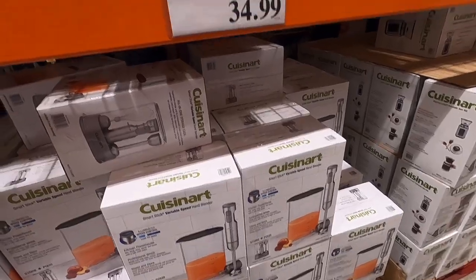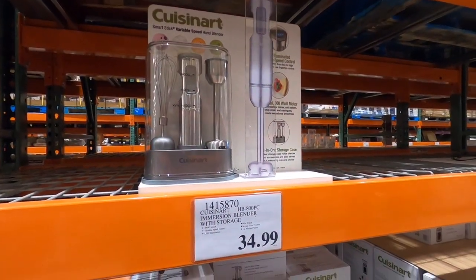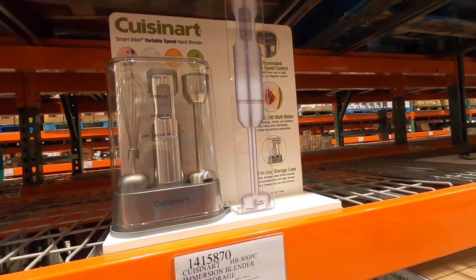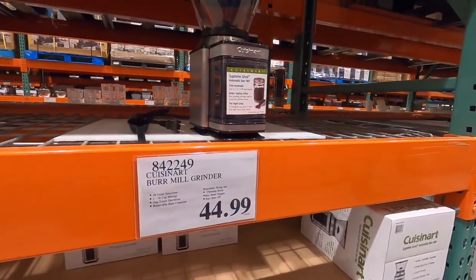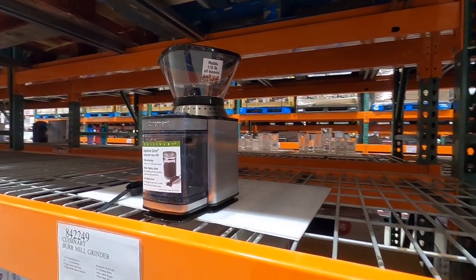They've got this immersion blender, it's just $34.99 and it's by Cuisinart. That's pretty cool that it has a container already and all those attachments. They've also got this coffee grinder here, it's just $44.99 and it looks like it holds a half a pound of beans.